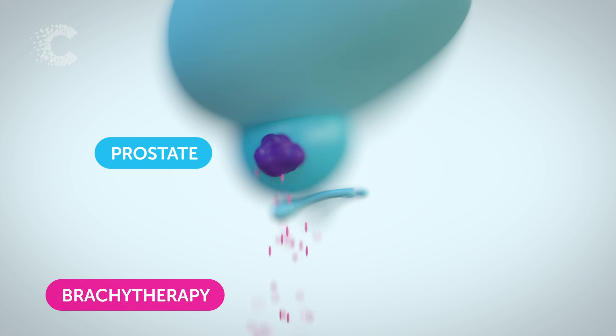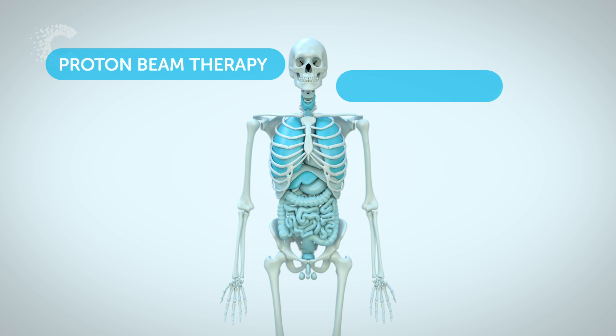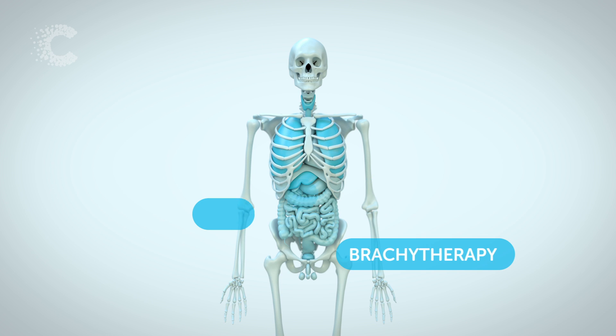Brachytherapy is a surgical technique where a radioactive implant is placed inside the tumour. The implants can be tiny metal pellets or wires, and they put the radiation exactly where it's needed. These different techniques help make radiotherapy more precise, minimising the damage to healthy cells. Through research, this reduces side effects and could speed up recovery time.